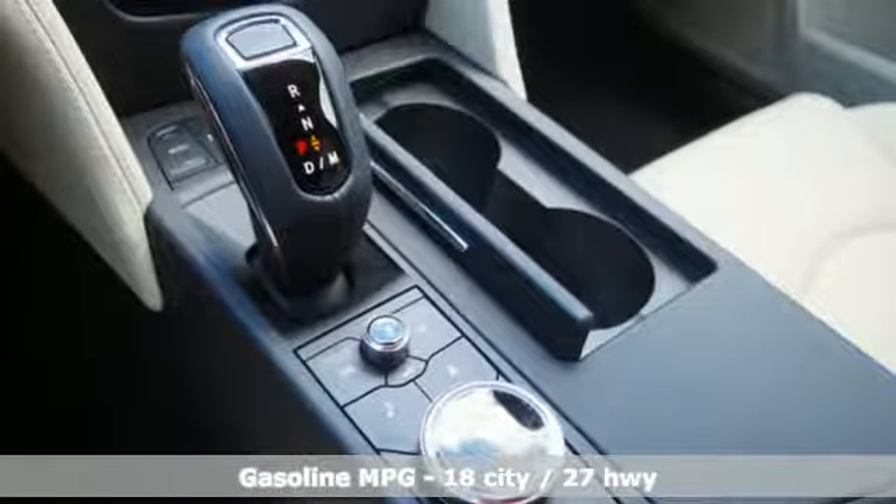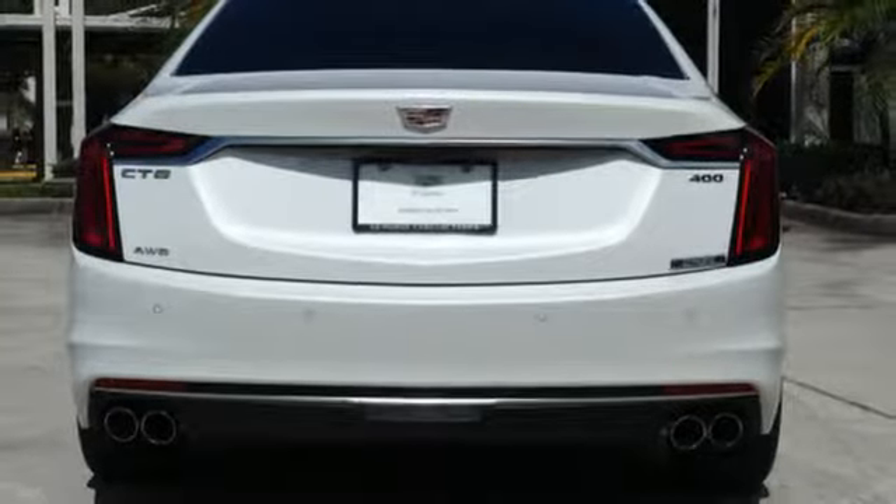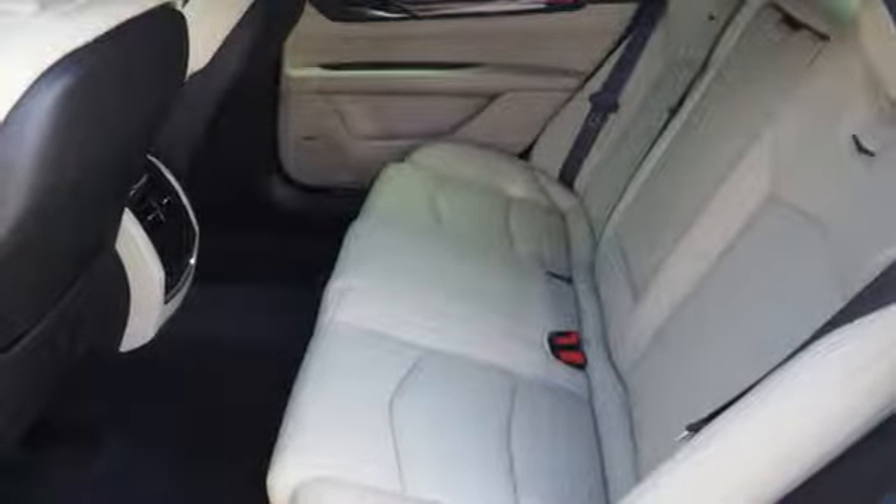Features include integrated navigation system with voice activation, front heated leather bucket seats, power heated mirrors, express open and close sliding and tilting sunroof, automatic transmission, and gas pressurized shocks.